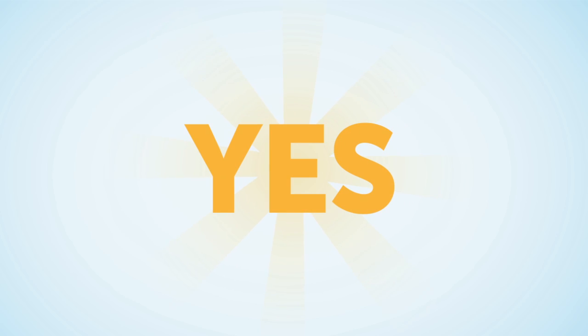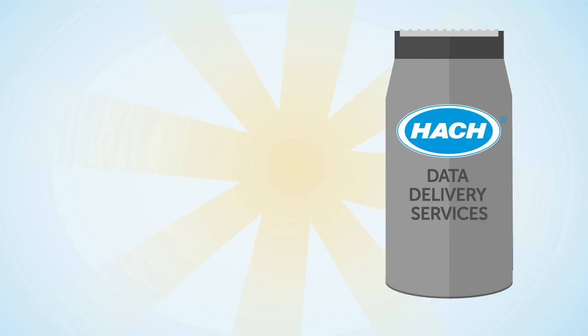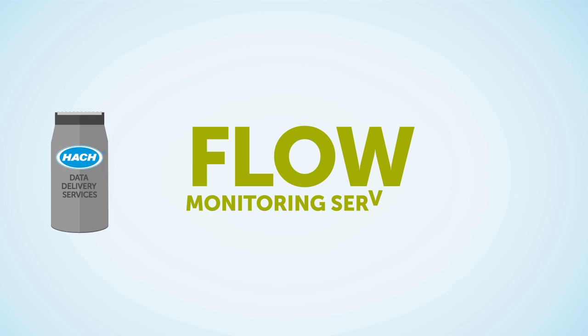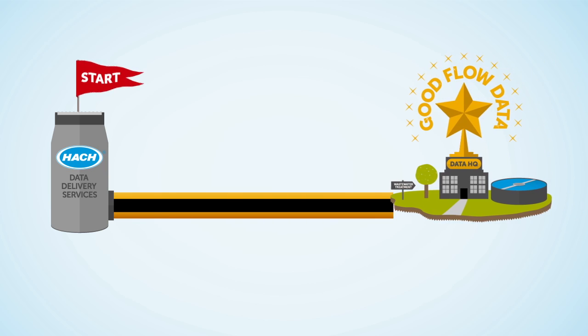The answer is yes. Getting good flow data is possible without all of the pain and suffering. Meet Hawk Company's Data Delivery Services, or DDS — a highly efficient flow monitoring service where, for a fixed monthly fee, Hawk will take you on the path of least resistance to good flow data.